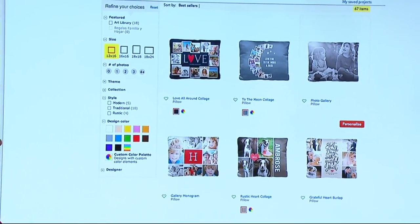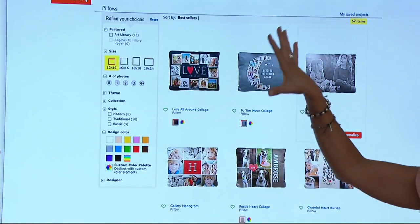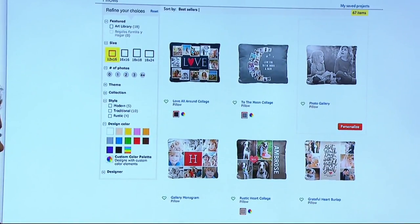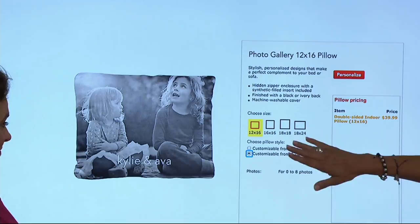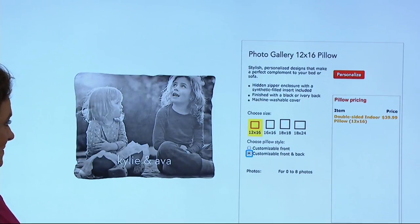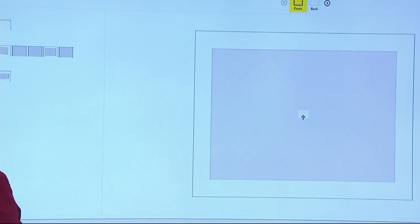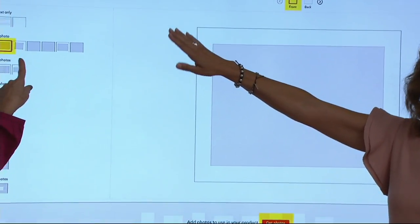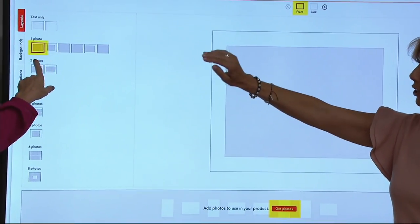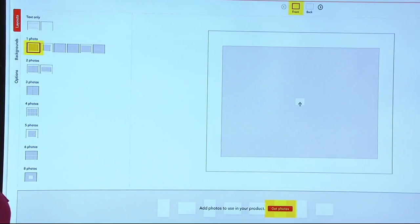From there, you get a chance to personalize. It doesn't matter what style you're using — there are all these great options. You get to choose what photo and how you want to use it, then personalize it as well. It's a 12x16 pillow, and that's one of their most popular sizes. You can see that you can write text at the top, or choose anywhere from one to eight photos, which is wonderful. So this is just the front.